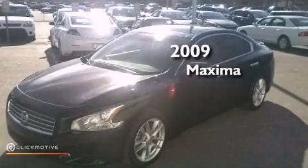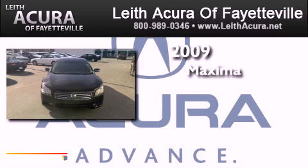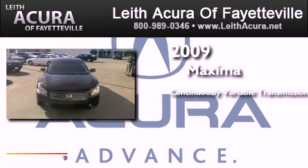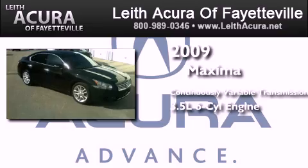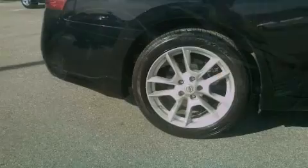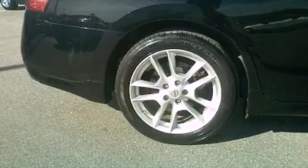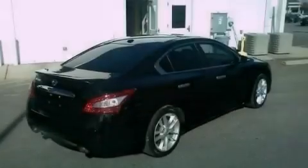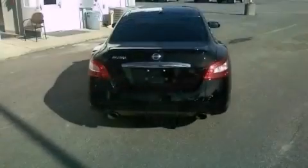This is a 2009 Nissan Maxima. This four-door sedan has a continuously variable transmission and a 3.5-liter V6. Its top features include a multi-link rear suspension, traction control and stability control systems, aluminum wheels and a tire pressure monitoring system.